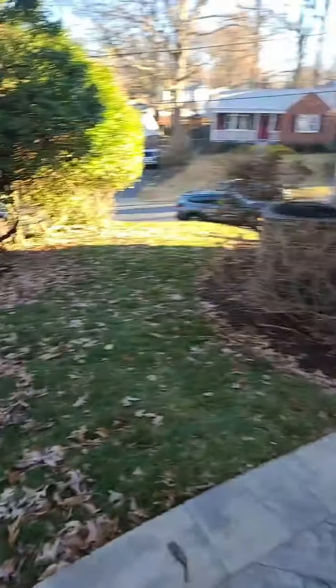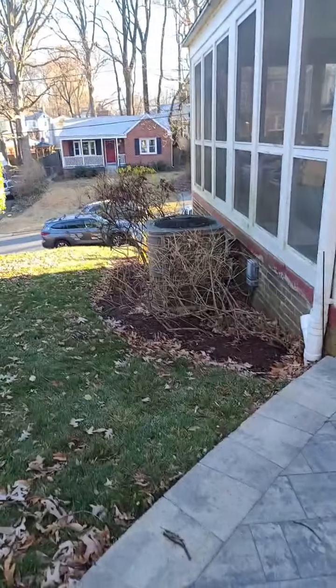So almost done. Need to finish up the finishes inside the property and we need to paint the outside. Hopefully in the next couple of weeks she's going to be listed and ready to go. Thank you for watching our video — we'll talk to you soon.